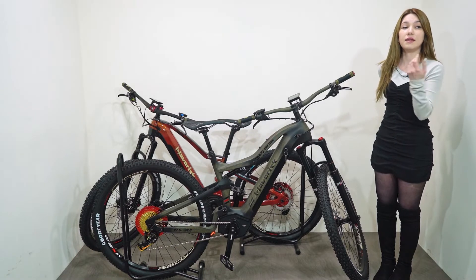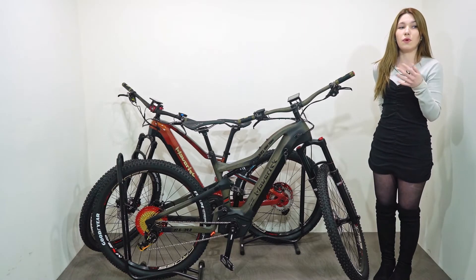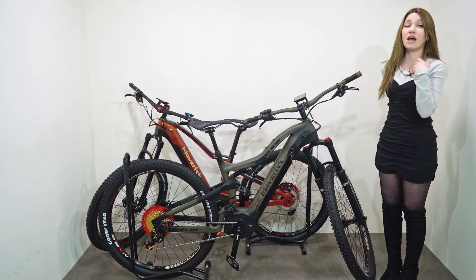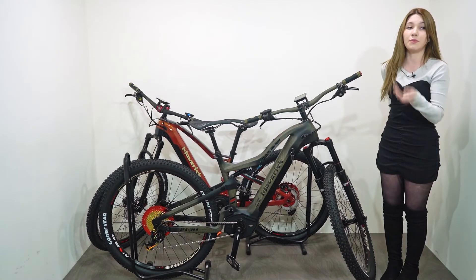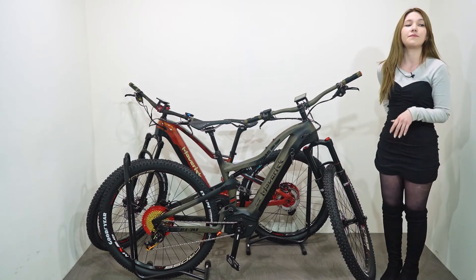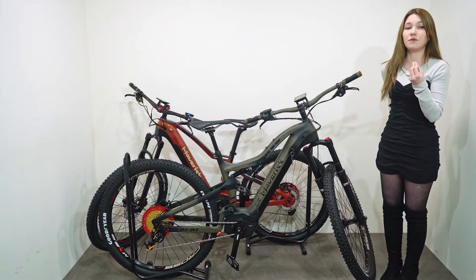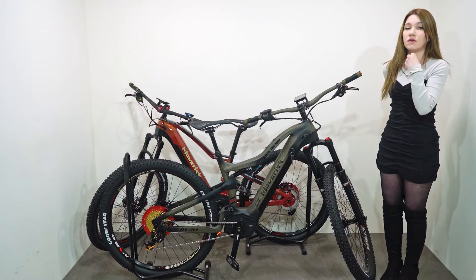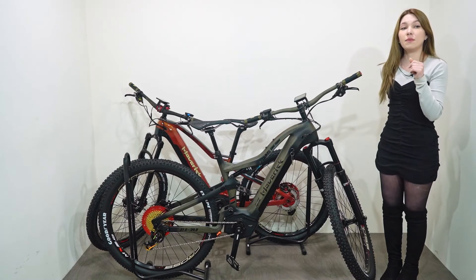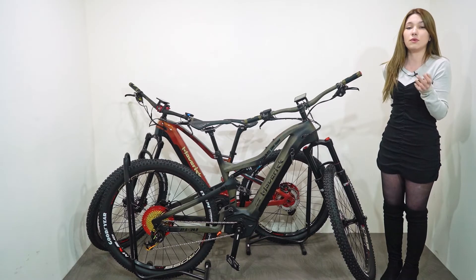An electric bicycle is a product made of electronic components, and errors may occur due to various factors during use. In the case of expensive imported brands, it takes a long time to receive service — it's not uncommon to wait months to get a single new part. But as this is a brand manufactured in Korea, Maverick provides service more quickly than any other brand when such problems occur. All parts are managed by the headquarters, so you can get a reply as soon as possible.